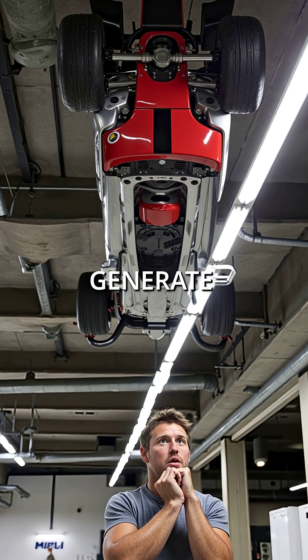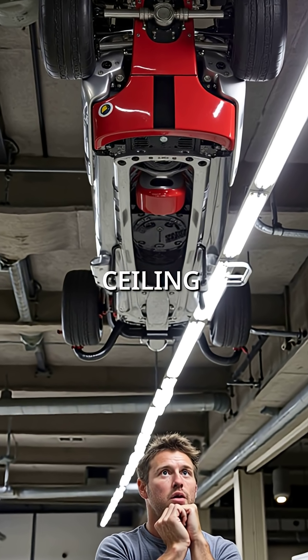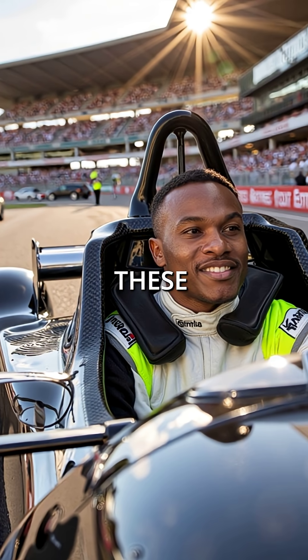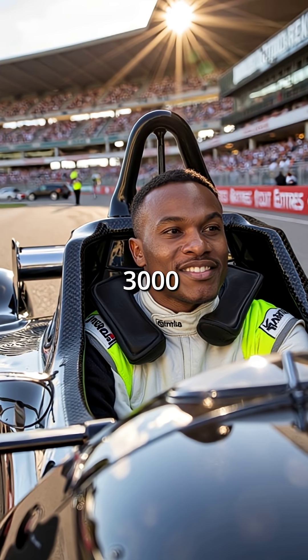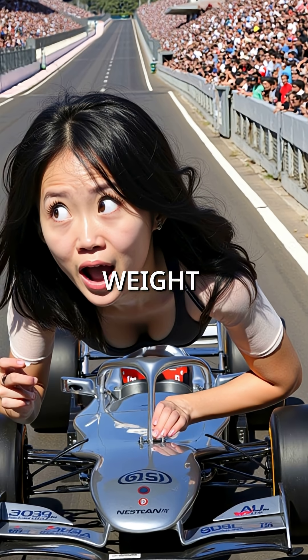Did you know Formula One cars generate enough downforce to literally drive upside down on a ceiling? At racing speeds above 120 miles per hour, these machines create over 3,000 pounds of downward pressure — that's more force than the car's actual weight.